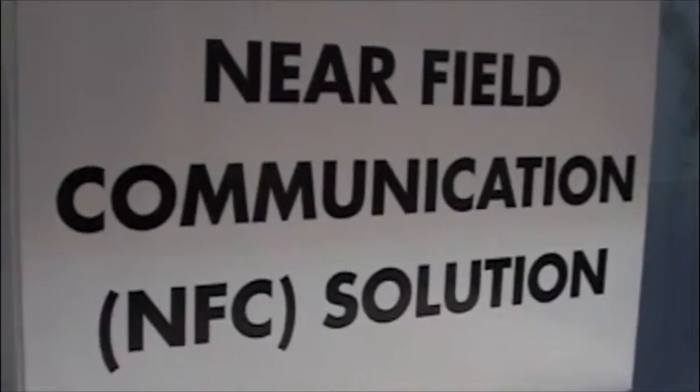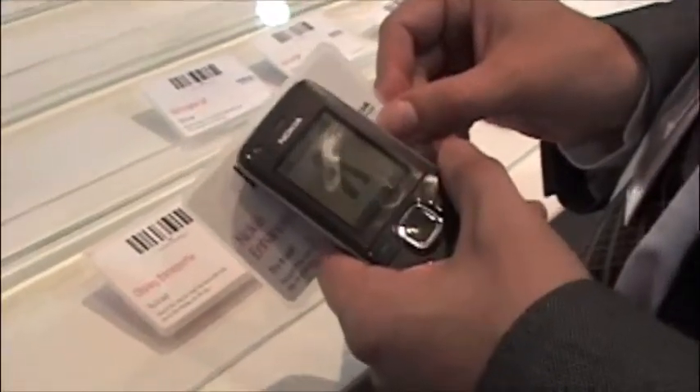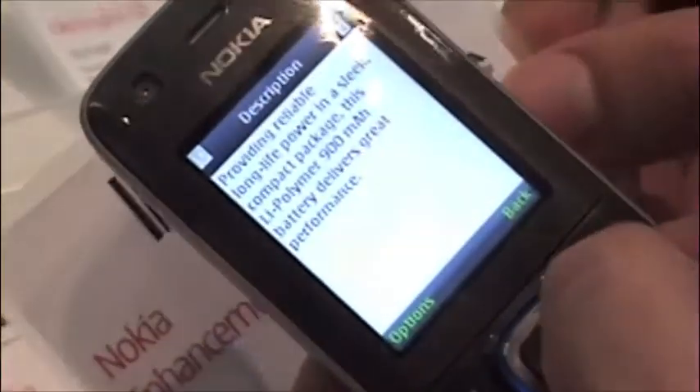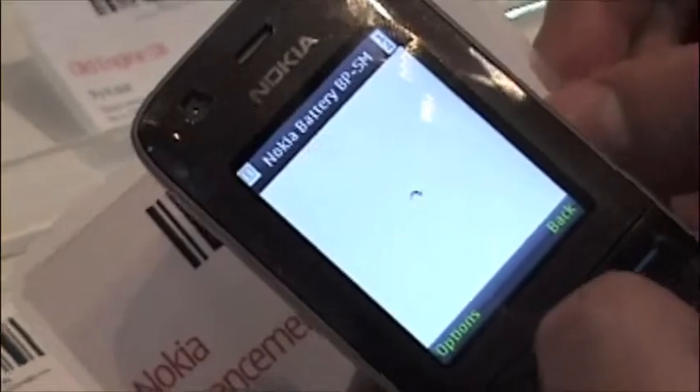We enjoyed UPM Raflatec's NFC solution. So when you actually touch the tag, you will get some picture of the product.